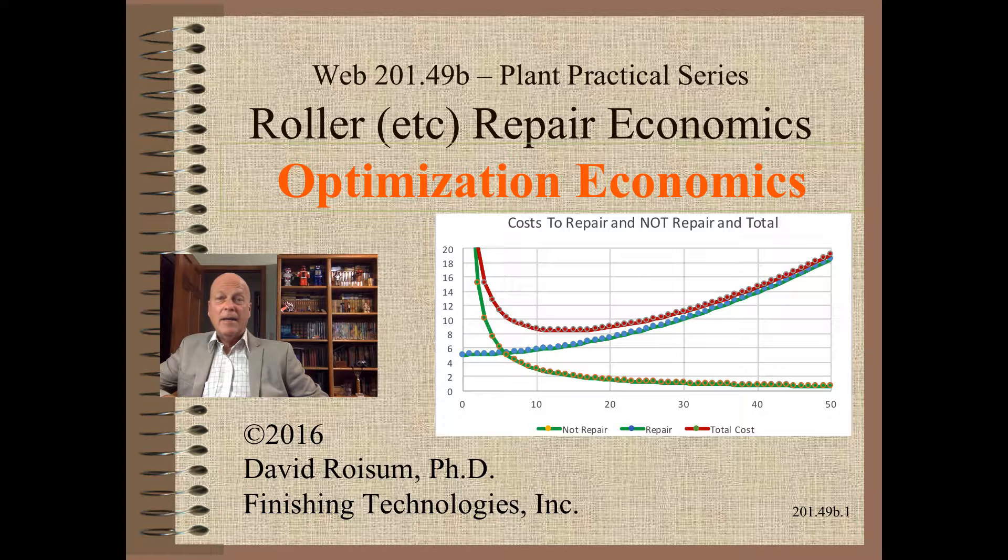Welcome to Web Handling. My name is Dave Roysom. I am very excited to continue our discussion of the optimum time to replace a roller or other key process element.